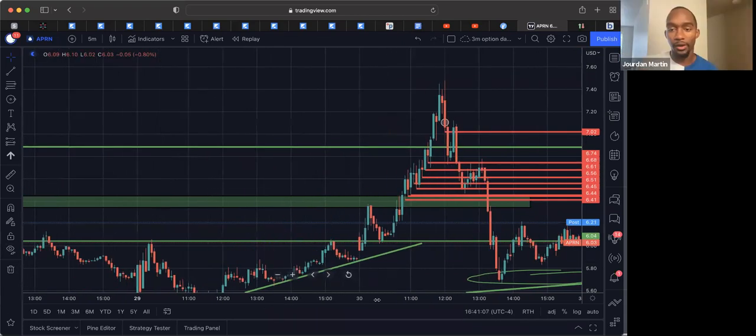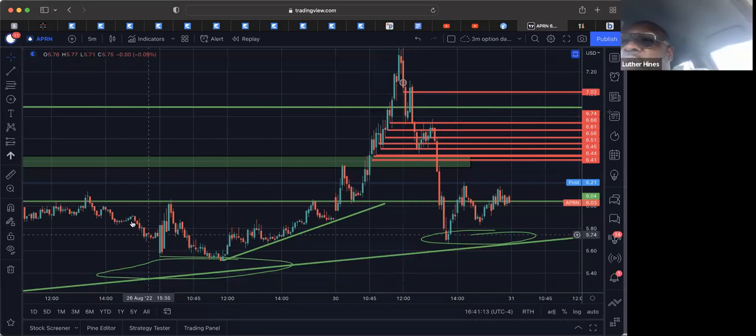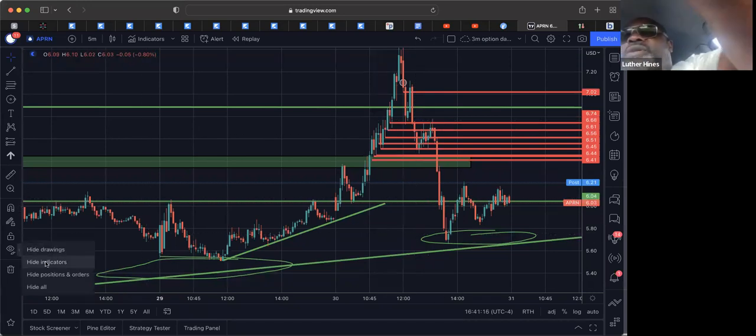Question: are all those levels future support zones? No, not all of them — these red ones were all just trailing stops once I got in the trade.